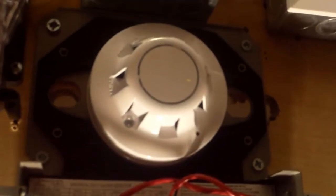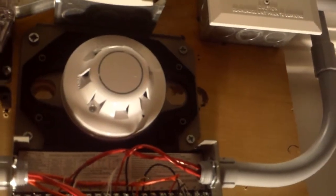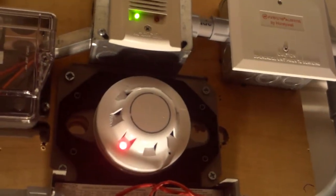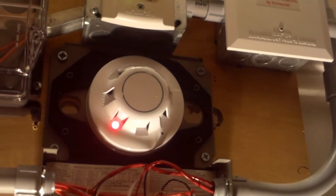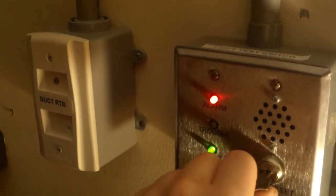Last but not least we're going to go ahead and activate the duct detector head by just spraying some smoke. Here we go. Three, two, one. [Activates] Attention in the building! Attention in the building! There has been a supervisory condition on the building's fire alarm system. We are investigating. There is no need to evacuate at this time but please stand by for further instructions. Thank you for your cooperation.